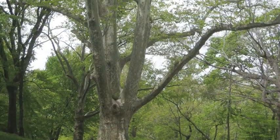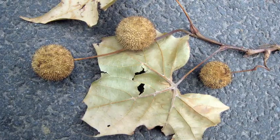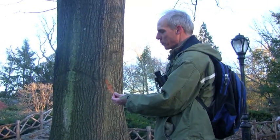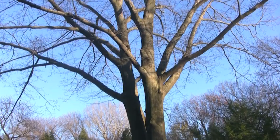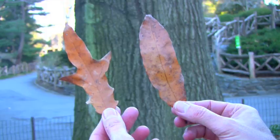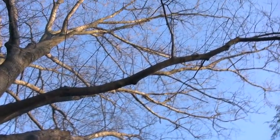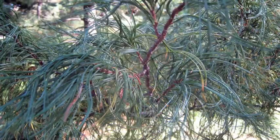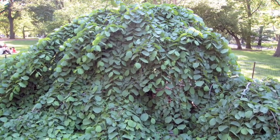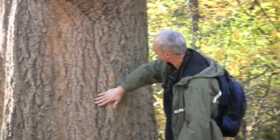Many trees freely hybridize with different species, creating individuals that have the characteristics of two species. Now this is one of the more unusual trees in Central Park — this is a hybrid oak, a cross between a shingle oak and a black oak. These two leaves look entirely different, yet they both come from the same tree. Add to that all the thousands of cultivars created with unusual features such as leaf shape or coloring, and you can begin to see the level of difficulty involved.